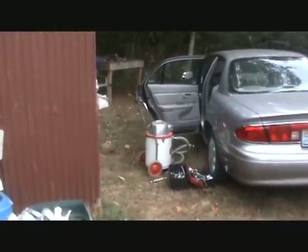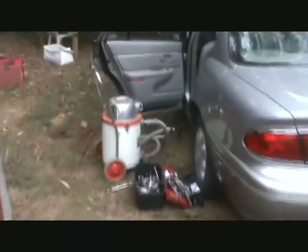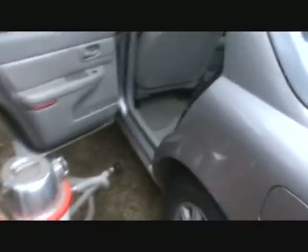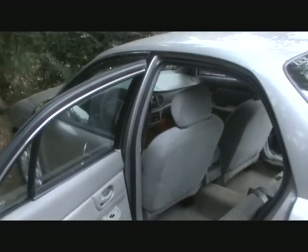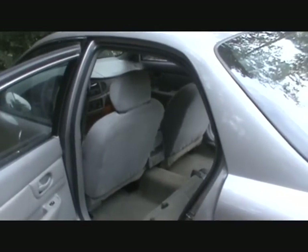Hey guys, I got a pretty rough task ahead of me here. It seems I don't have a trunk key for this Buick, so I can't get the trunk open. There's no popper in there — this car is such a low-lying car it didn't have an electronic popper button.